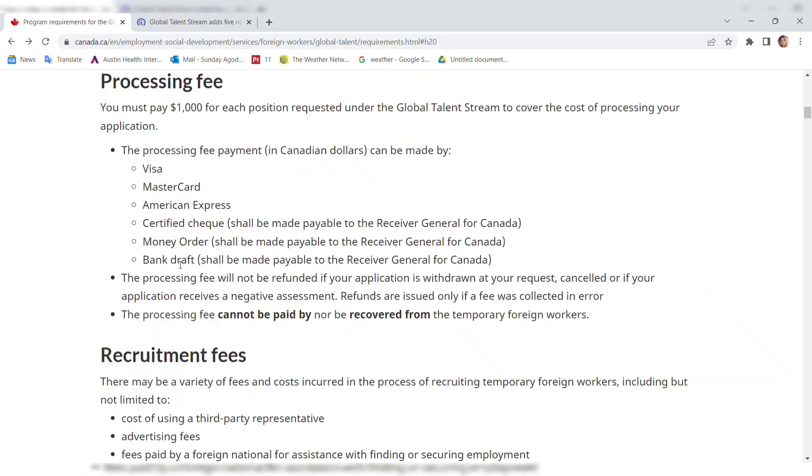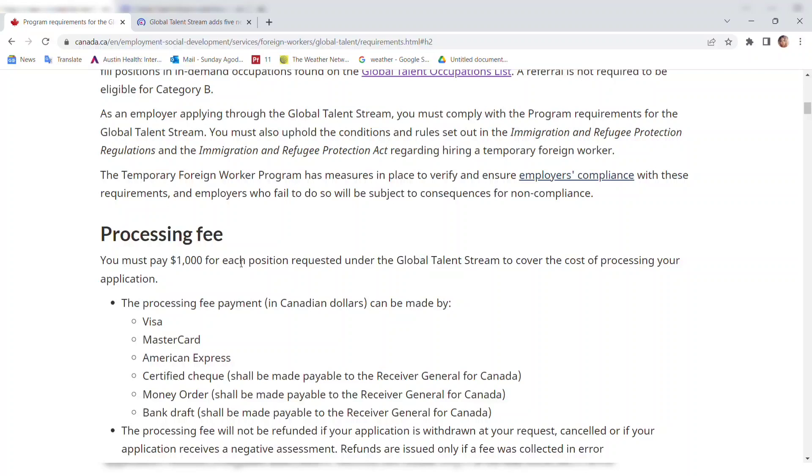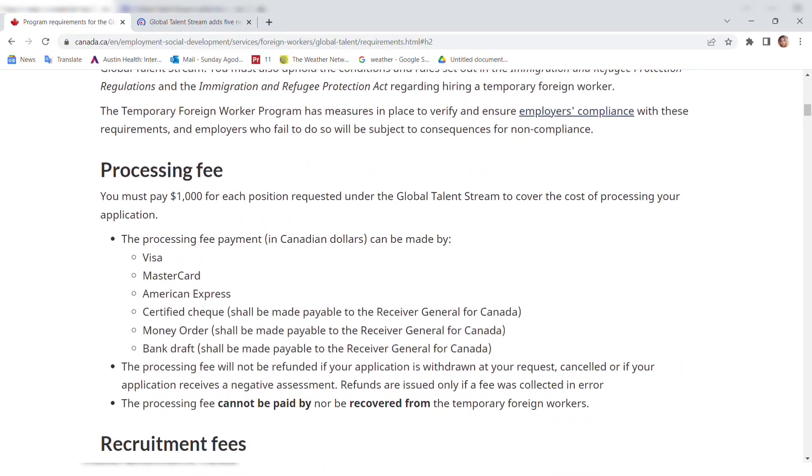Let's look at the processing fee. You must pay one thousand Canadian dollars for each position requested under this Global Talent Stream to cover the cost of processing your application. Payment can be made by Visa, Mastercard, American Express, certified check, money order, or bank draft. The processing fee will not be refunded if your application is withdrawn or receives a negative assessment — refunds are issued only if a fee was collected in error.